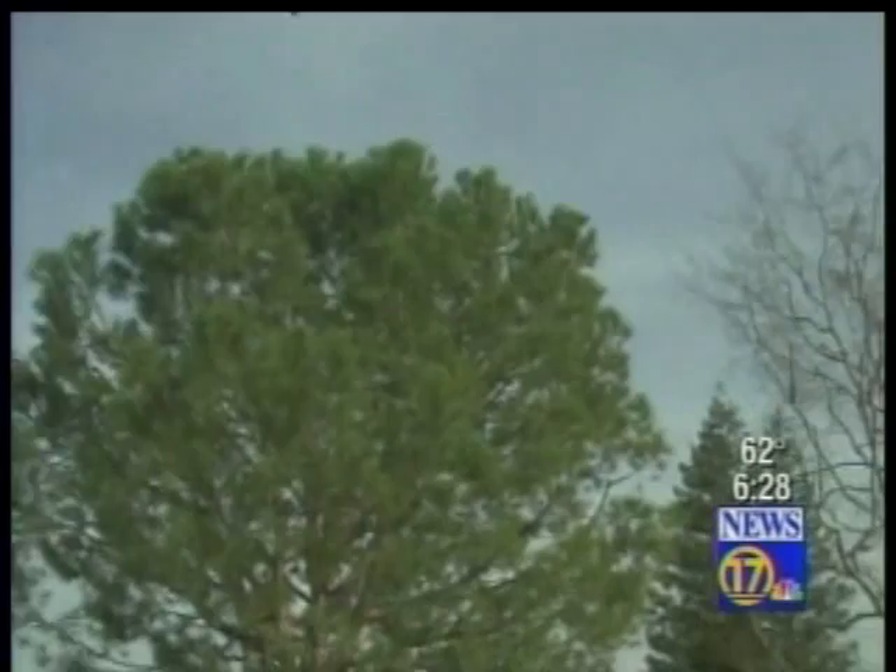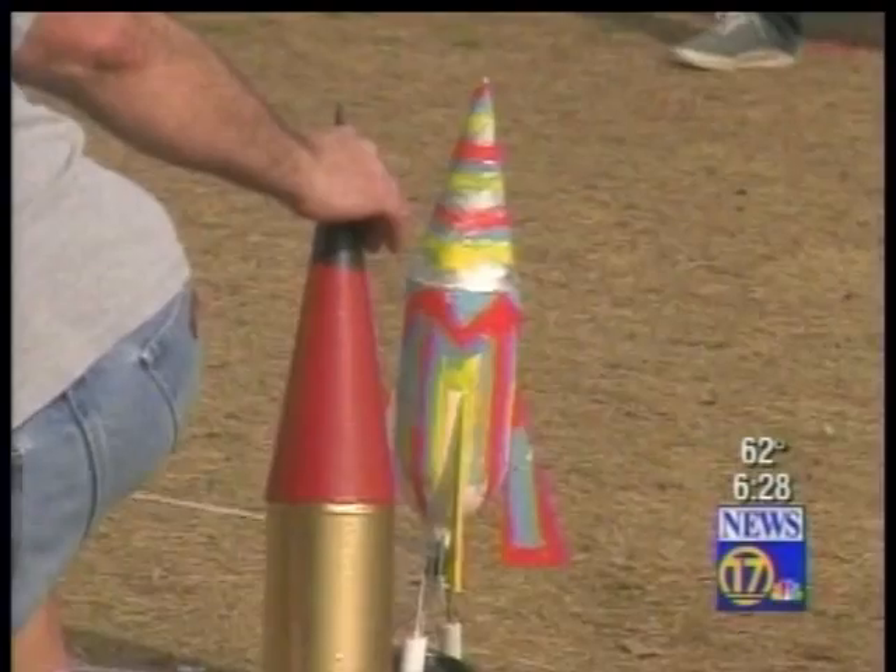Once it was time for liftoff, older students stepped in to help measure how high the rockets flew.